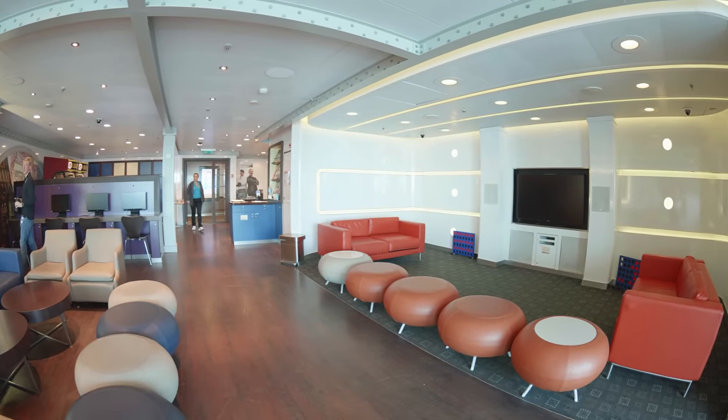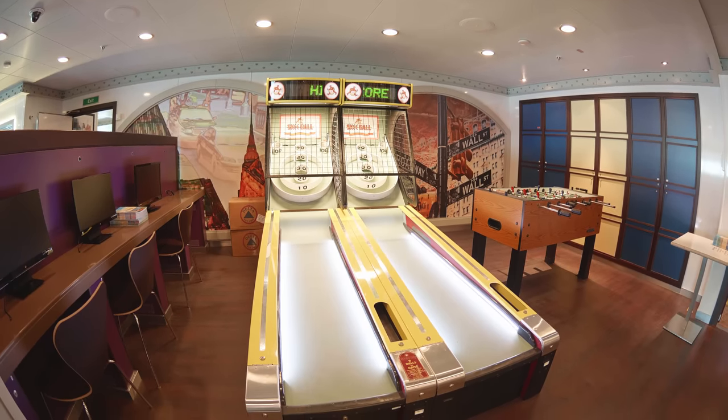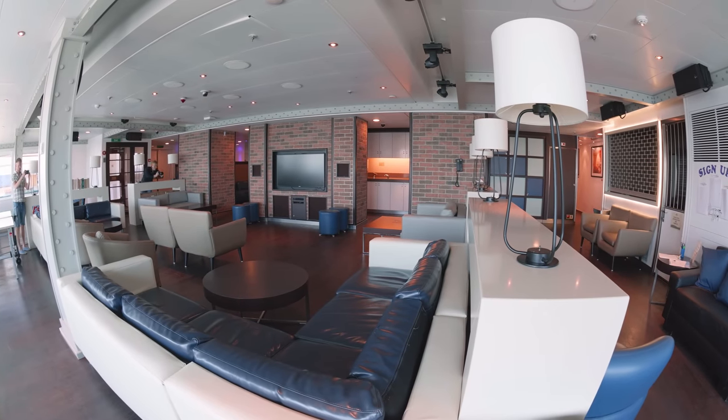For kids aged 3 to 12 we have the fully equipped brand new Discovery Princess Kids Clubs. And for the teens on board we have the Teen Lounge.